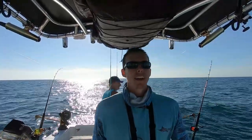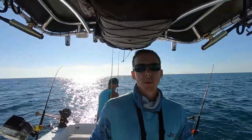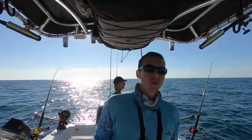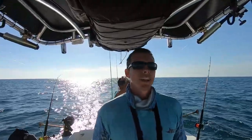Alright guys, we're out here at the spot. Starting to troll. Got some greenies out and a dead ballyhoo and a little artificial — give them a little variety. See if we can catch something. Watching the storms to make sure they don't come offshore too soon. Here we go.